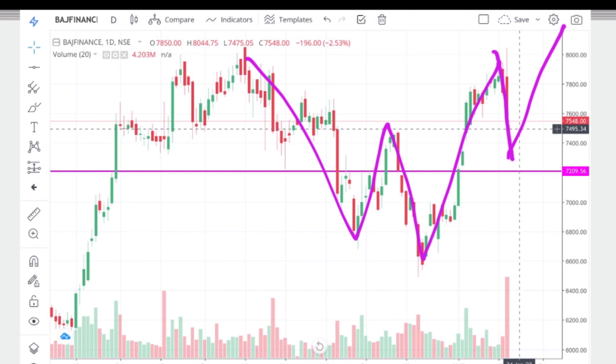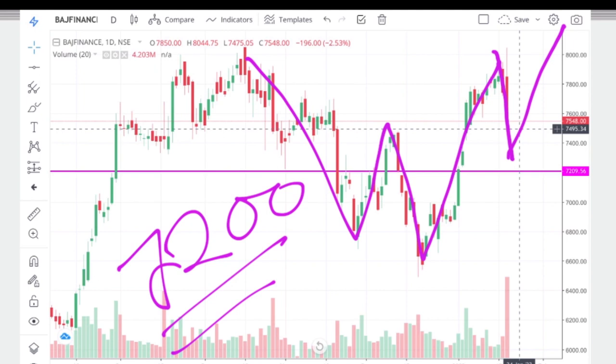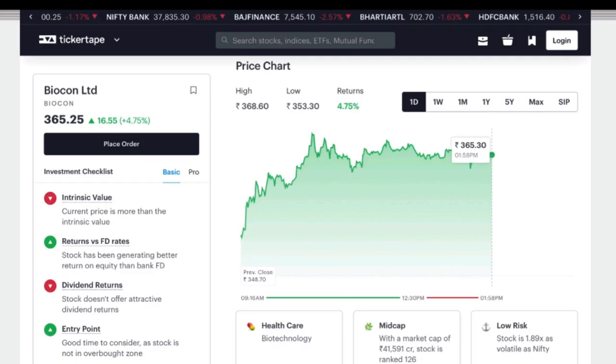Let's look at fresh buying from the 200 level of the weight, because we are seeing continuous weakness. This stock name is Biocon Ltd.